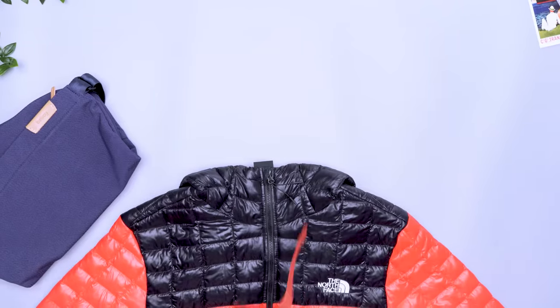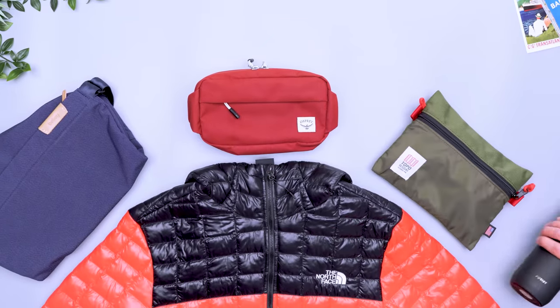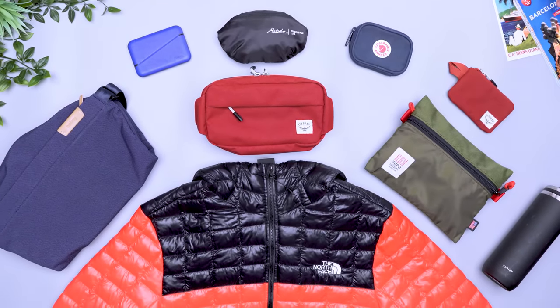Your packing list may change for each destination, but there are some items that will always find their way into your bag. In this video, we'll be talking about the travel essentials that we never leave home without, whether we're heading across town or to another country.